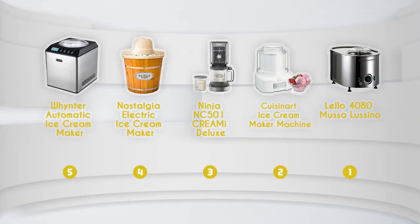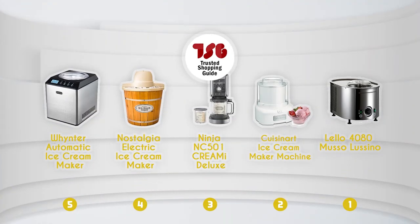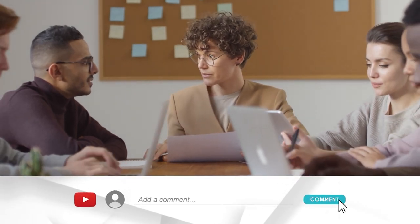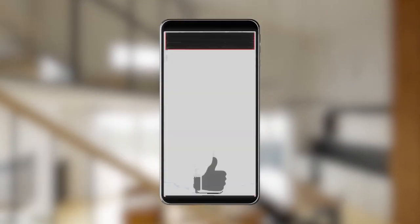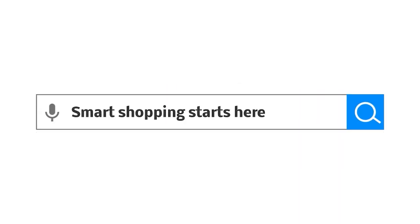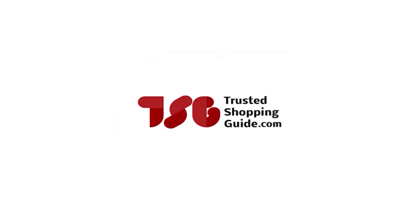And there you have it, folks — our best ice cream makers, which got our team at trustedchoppingguide.com excited this year. If you have any contenders for our next ice cream maker roundup that you'd like our team to test, do drop them in the comment section below and we'll be sure to assess them for our next update. If you liked this video and it helped you in any way, please give it a like and hit the subscribe button so you can stay connected with all of our research into everything that makes our kitchens great. We look forward to seeing you at trustedchoppingguide.com again soon.